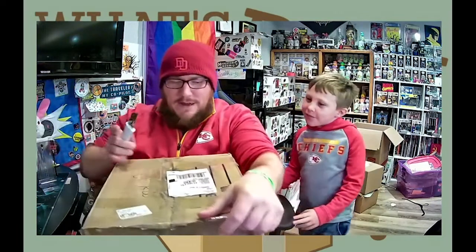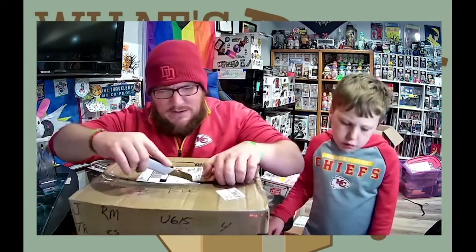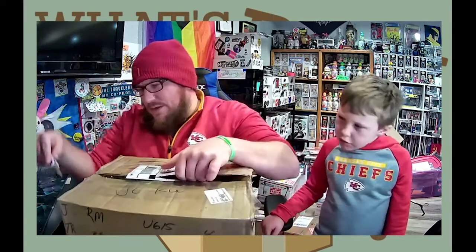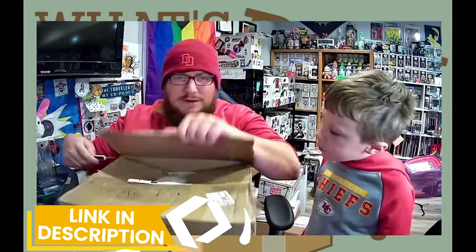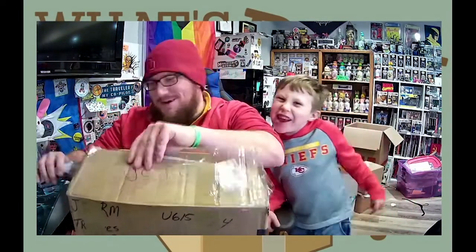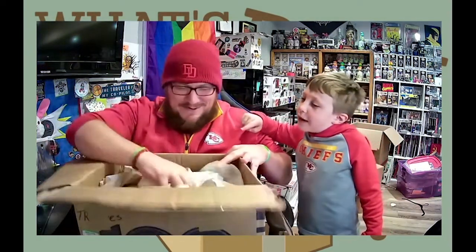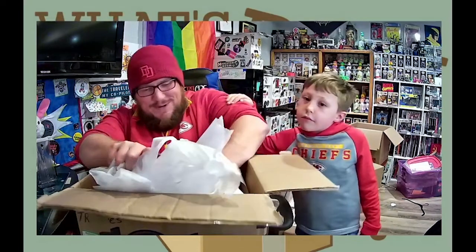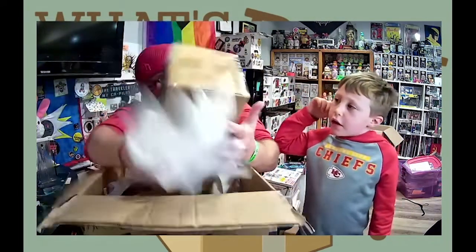So we got a couple of Obie the Kid mystery boxes. I think these were either 40 or 50 bucks a piece shipped. I have a screenshot that I'll drop in probably on top of Toby's face — not on my face — so you can see the value and all those specifics.